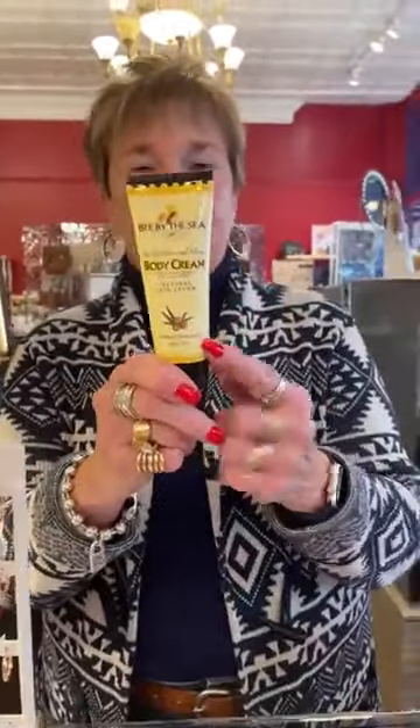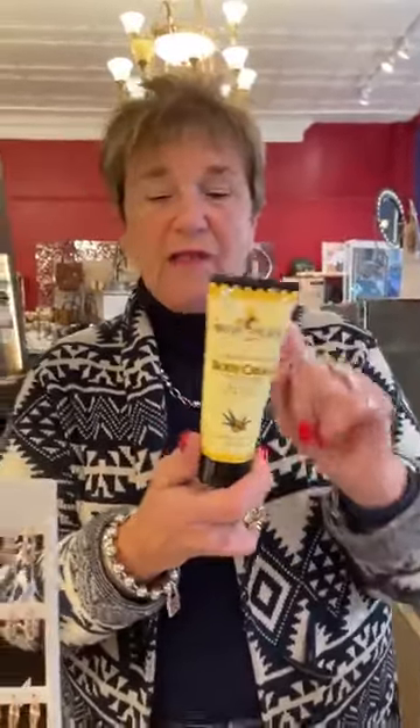We're going to first start with the B by the C — this is the body cream in the tube. Remember, this was back ordered. So we got 12 or 18 of these back in. These are $13. So if you guys need these, we have them again — we've been out for quite a while. So that's the first item.